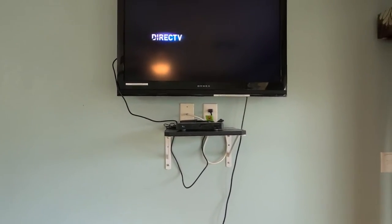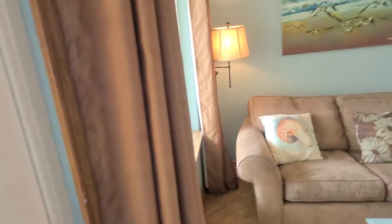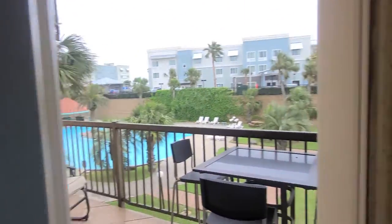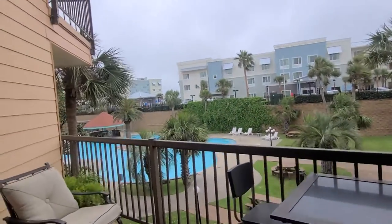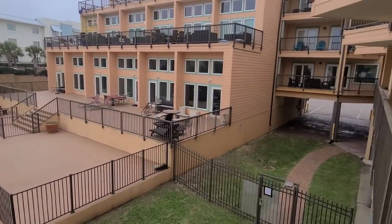You have a little table and chairs that can be pulled out, and then your DirecTV with the box on an old shelf up there. They do make a mount where you can put them on the wall behind the TV now, which is much better.